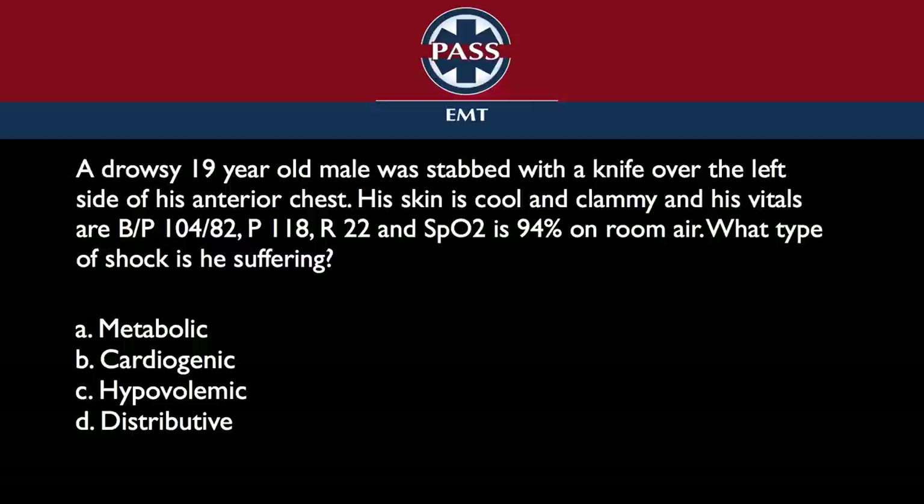The choices are metabolic, cardiogenic, hypovolemic, and distributive. One of the reasons that I like this question is that it didn't seem like the average question you'd get in class. It really requires you to know types of shock and to be able to evaluate this patient presentation and know about it. Yet there are some clear indications about what the right answer is, if you know how to apply that information.